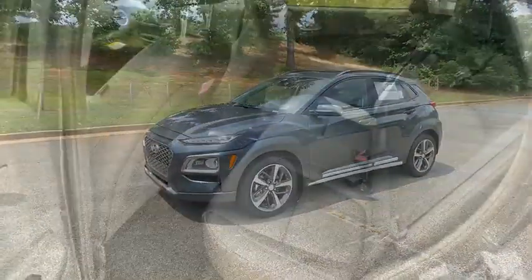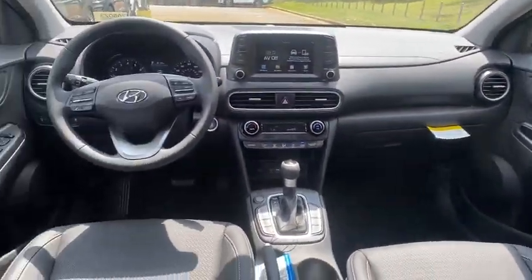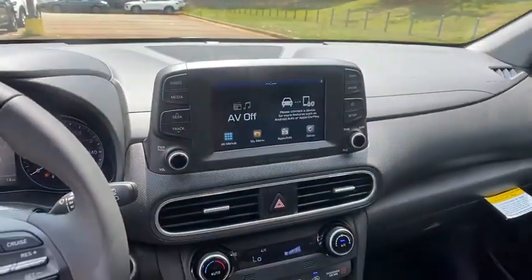Rear window defroster, trip computer, fog lights, heated front seats, security system, electronic stability control, power windows, panic alarm, overhead console, cargo organizer, cargo net, power moonroof.